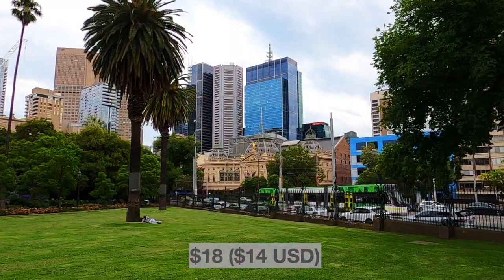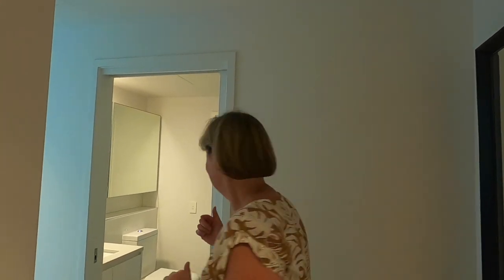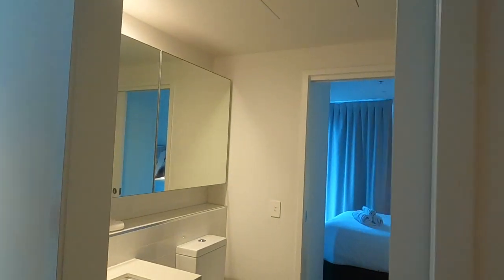We've just checked into the hotel we're staying at — it's a self-contained apartment called Imagine by Marco. We're paying around $900 or a bit less for a seven-night stay. It's actually a busy time in Melbourne because the Australian Open Tennis is happening soon, so a lot of hotels are booked out. It was an expensive time, so this is a pretty good deal. There's a bathroom...